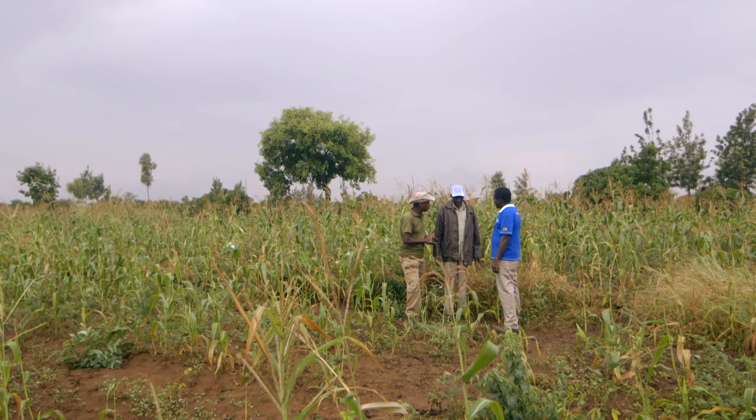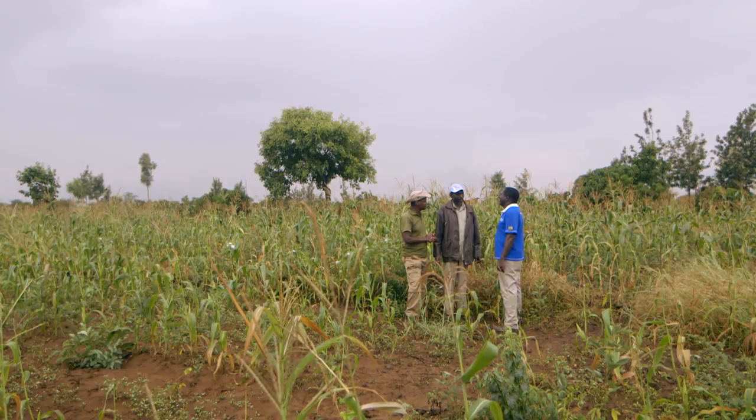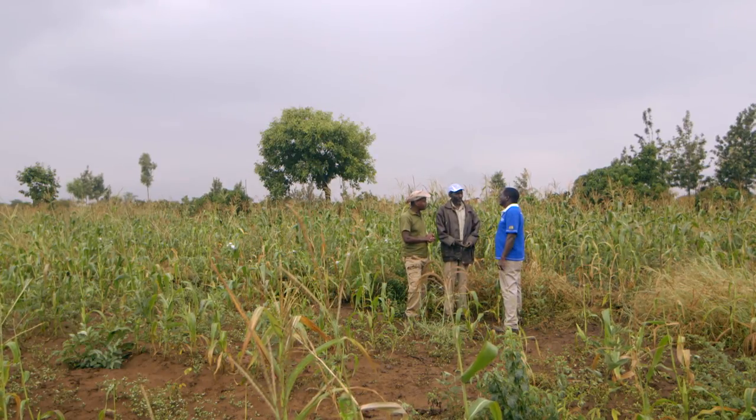Animal grazing also affects the soil because the animals compact it, and that limits the infiltration of water into the soil. Joseph, do you have problems with cows grazing in your Shamba? Yes, of course — they come and eat the remains in the Shamba. I have no fence around my Shamba. So your neighbor's cows also come in? Yes, yes.